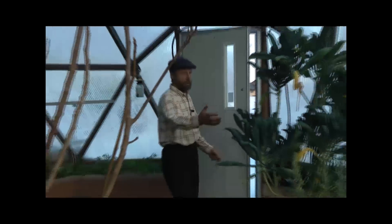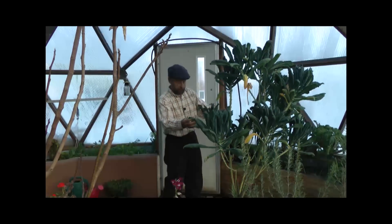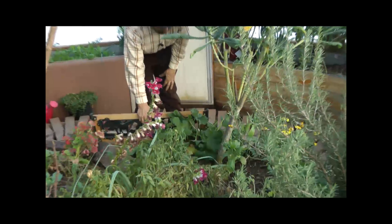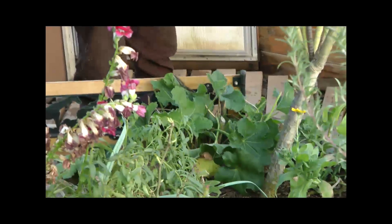We also have a wonderful kale plant. This is our kale tree and it's been going for two years. You want to look at the stem here and see how that's going. Everything's starting to come along, and we've got different types of kale.